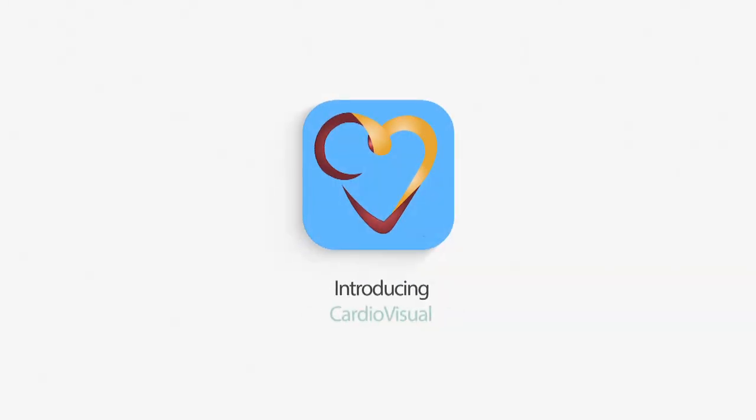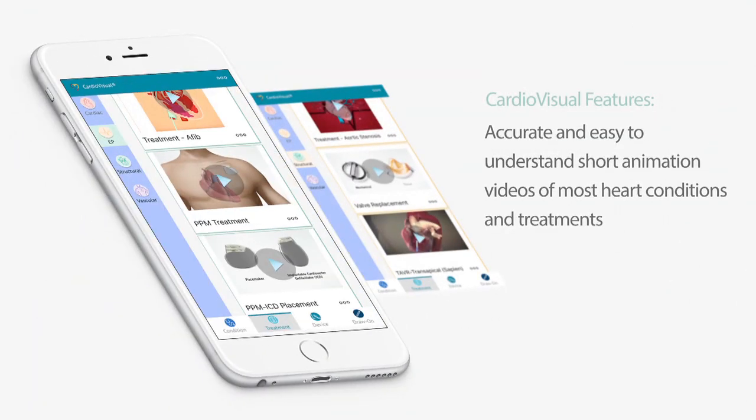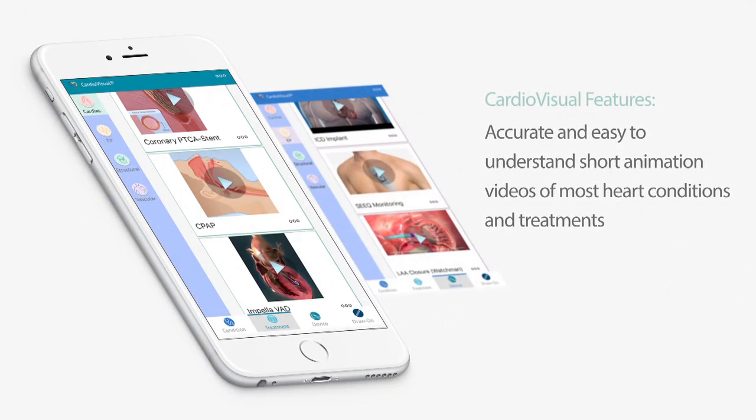This can often lead to misunderstanding for patients or lack of compliance with your instructions. Presenting CardioVisual — a free, easy-to-use app designed by cardiologists that is loaded with short animation videos of cardiovascular procedures and devices.